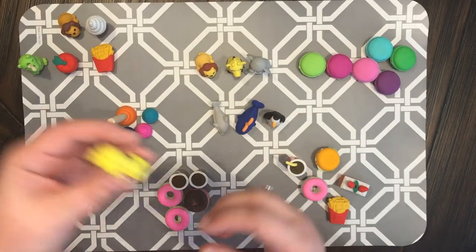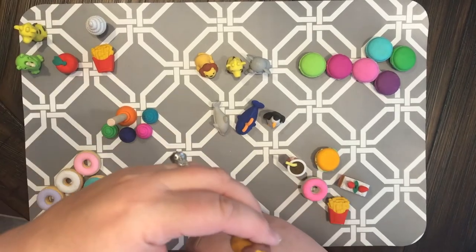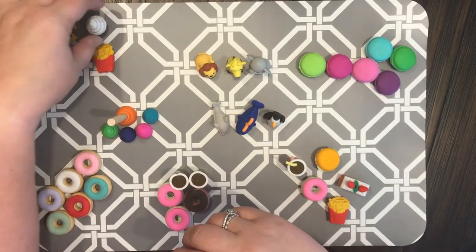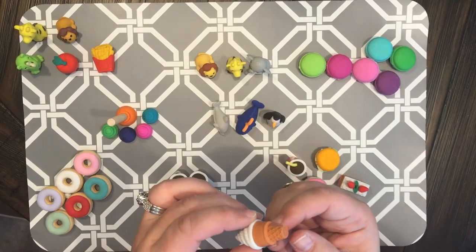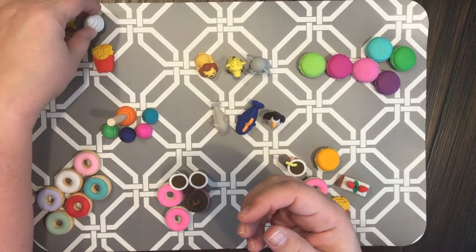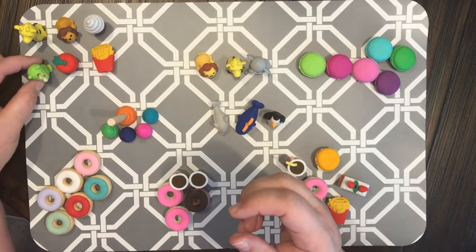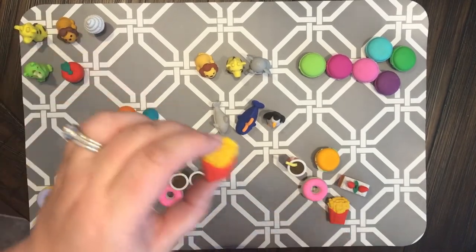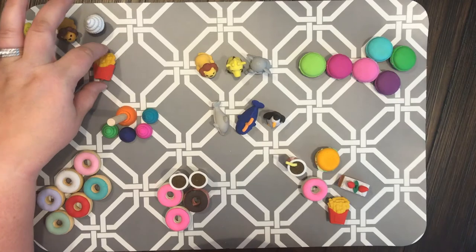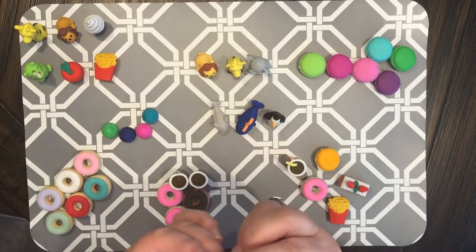These over here I got from Target — it's the same giraffe and the same little lion, weird huh! And then that ice cream cone — look at the detail in the cone. I also got a dinosaur, an apple, and some fries.